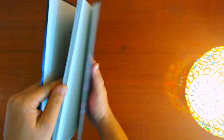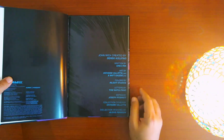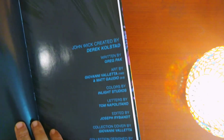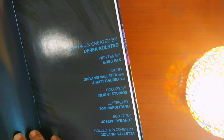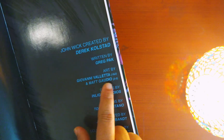Here is the list of all the creators associated with this project. It has been written by Greg Pak, who has written Planet Hulk and James Bond comics. The artwork is by Giovanni Valetta and Matt Gaudio.